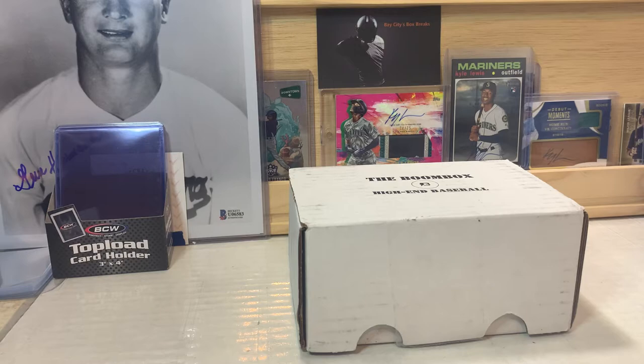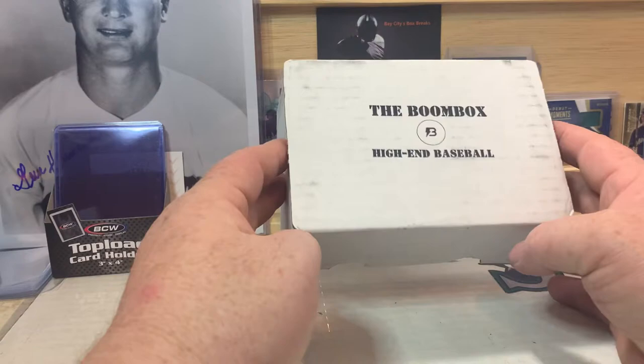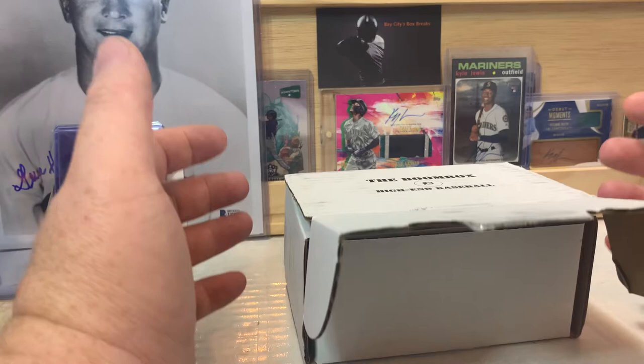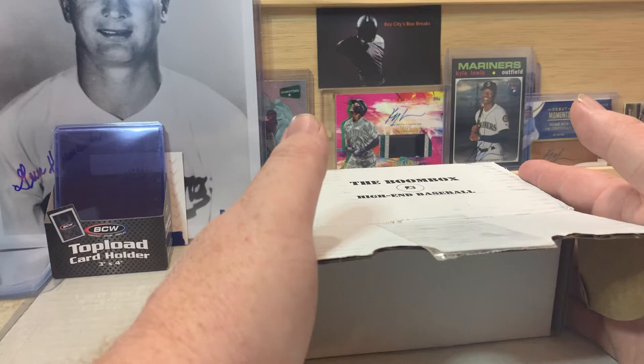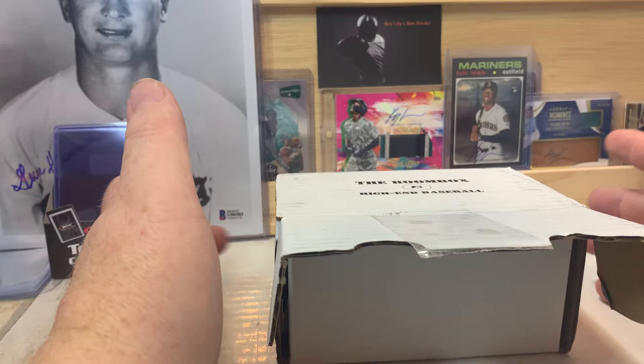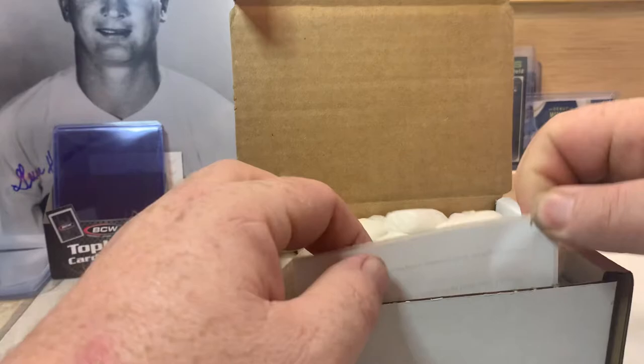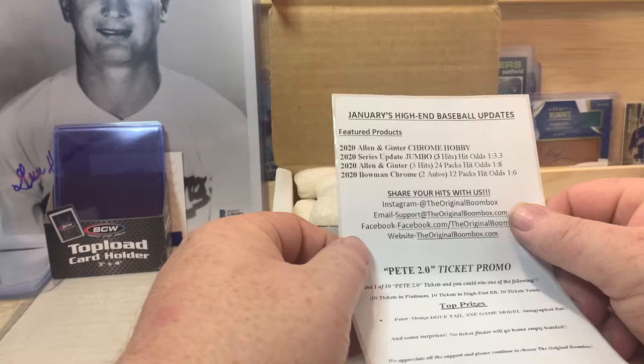I will link the social medias down in the description below so you guys can check them out for yourself. It is the high-end baseball edition, so hopefully we can pull something really cool. They also do giveaways — they have raffle tickets in here. I have not ever actually received one. They do 20, I believe, out of all the boxes they send out, and everybody wins something. I think this month the main prize is a Pete Alonzo autographed bat.